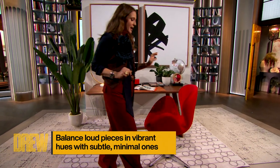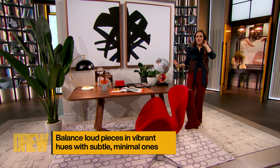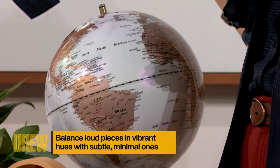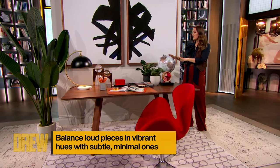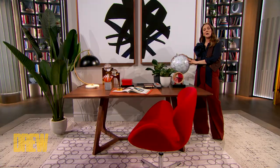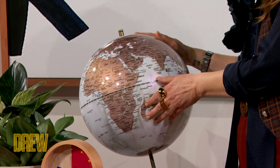Speaking of Crate and Barrel, I also found this globe. I am a big globe collector — I actually probably have about 50 globes at my house. There's something that not only I love decoratively, but in this modern age, I love to tell my children where we're going on the globe when we used to travel. It's educational and it's soulful.